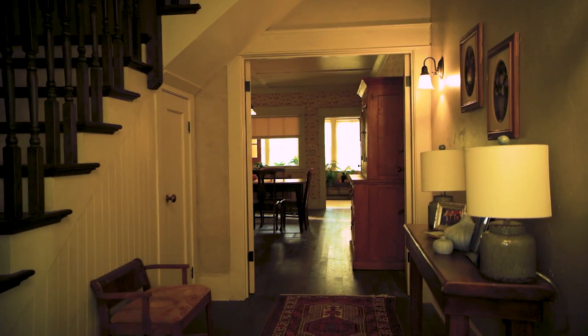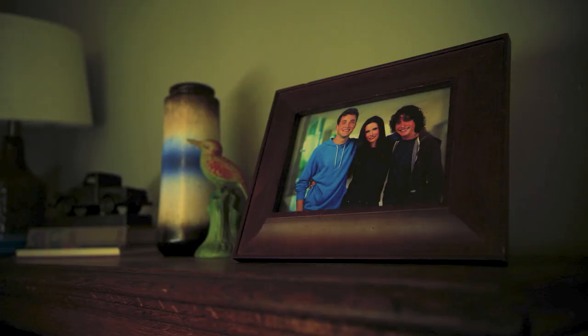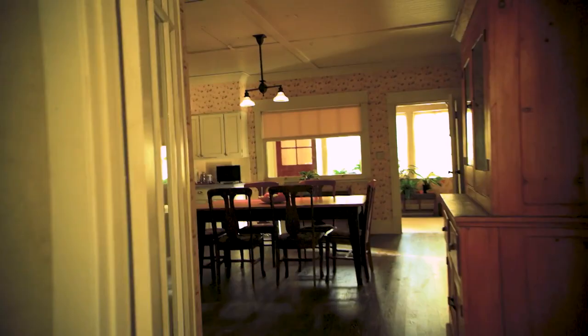So this is our hallway. As you can see, got some family photos and some other stuff.